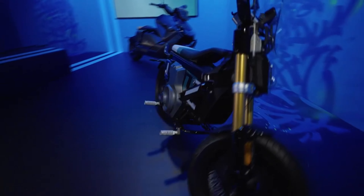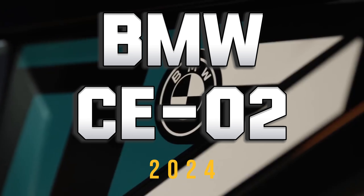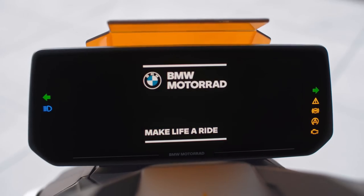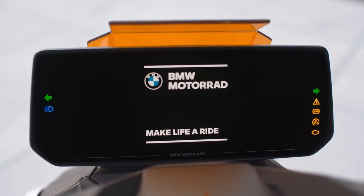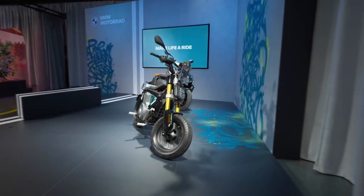Welcome back to Mill Garage YouTube channel. Today we'll be taking a look at the new 2024 BMW CE02. BMW's new battery-powered urban mobility vehicle blends the style and performance of a small motorbike with the approachability of an electric scooter.